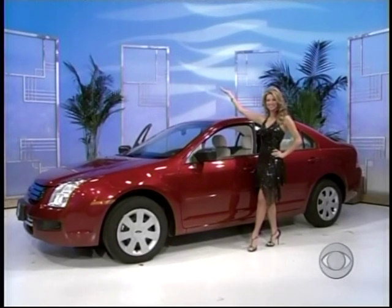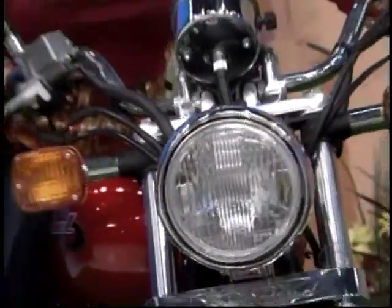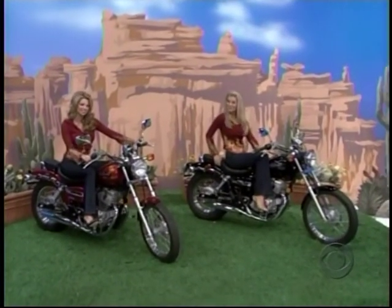An $18,000 car! And a pair of motorcycles! A pair of Honda CMX 250 Rebel motorcycles with 234cc air-cooled engines and 5-speed transmissions!